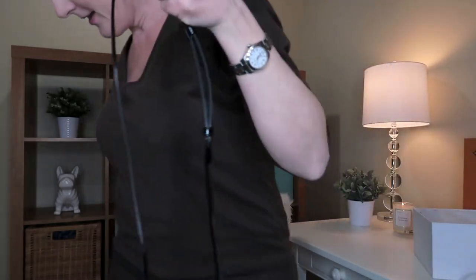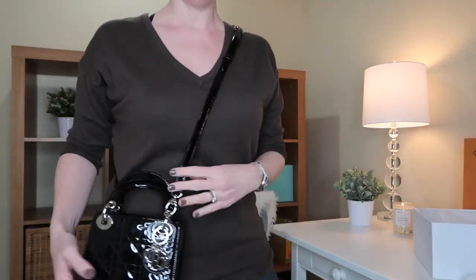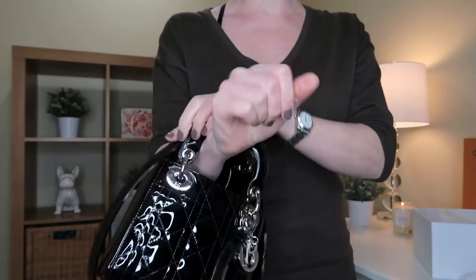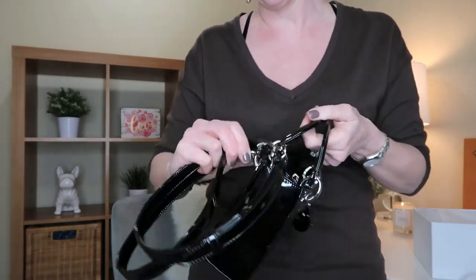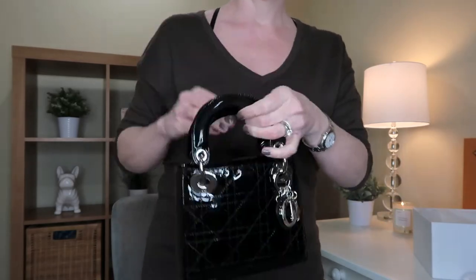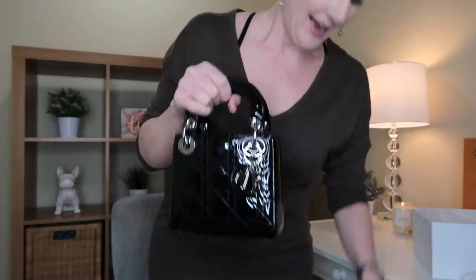I'll show you where it kind of hits me for crossbody — like so. But of course you can also carry it just on your shoulder, like so — it's a little long. Or you can carry it through your wrist, like this too. Of course, if I was going to carry it on my wrist I would not have the shoulder strap on it, but I think that also looks really pretty. So if we go out to eat and I don't want to carry a clutch and it's somewhere nice, it looks really pretty just handheld, or on your wrist if you're wearing a dress or even some nice slacks. She's really, really pretty and I'm really happy with her.